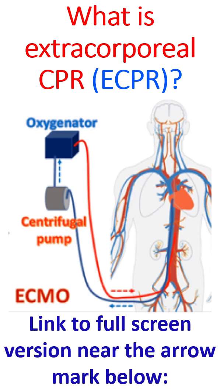ECMO is a portable device, unlike the heart-lung machine used in heart surgery theatres during open heart surgery.